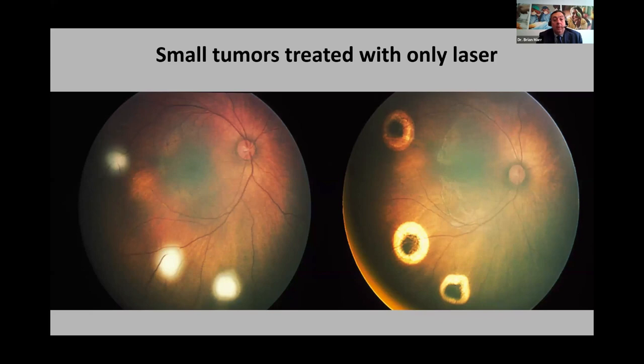Laser can also be used as an adjunct for systemic chemotherapy. If you have a large tumor, systemic chemotherapy will shrink it, but residual fish-flesh tissue remains — possibly viable, possibly not. At each interval of chemotherapy, you can add adjuvant laser therapy. You can see in the before and after that a combination of chemotherapy and laser produces a well-regressed type-one regression of the tumor. So laser can be used in conjunction with chemotherapy as an adjunct.